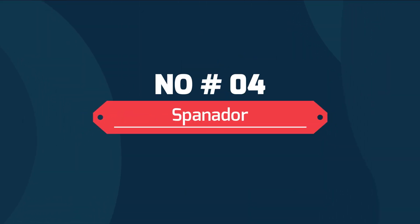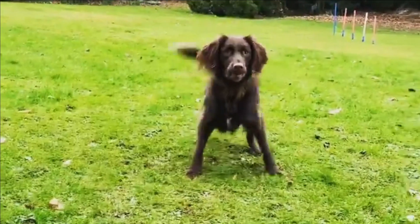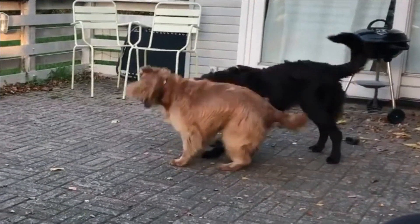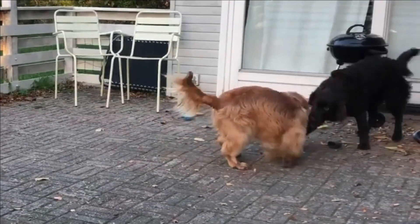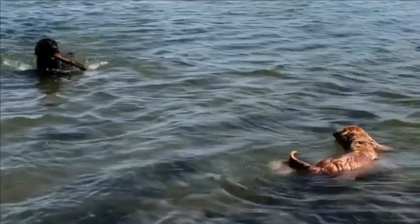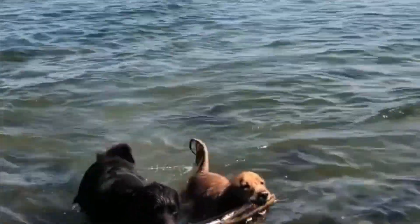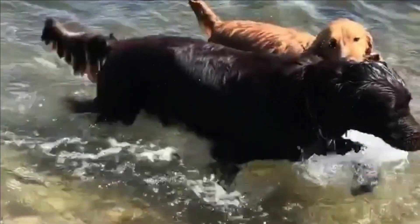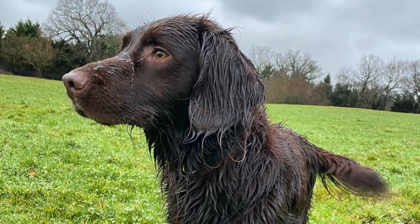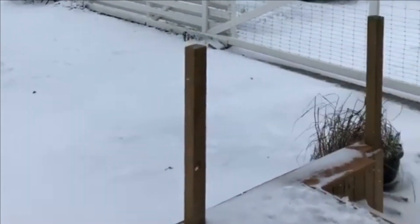Number 4: Spanador. A Spanador is a mix between the ever-popular Labrador Retriever and the Cocker Spaniel. The combination of these two friendly breeds has created a new breed that is energetic but well-behaved. Spanadors generally resemble a smaller Labrador with a face and ears more reminiscent of a Spaniel breed. They are built in good proportion, with a medium-sized rectangular body that is clean and well-muscled with a good abdominal tuck-up and visible waist.